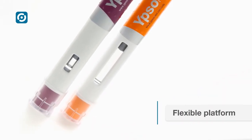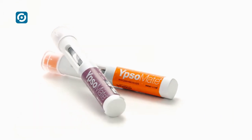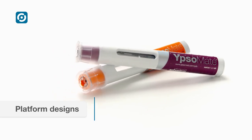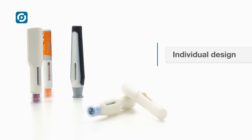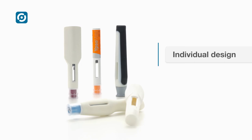Ipsomate is easily customised for different fill volumes and viscosities. Two platform designs — square and round — are available within short timelines. Individual outer designs for further differentiation are possible, thanks to the Ipsomate design concept.